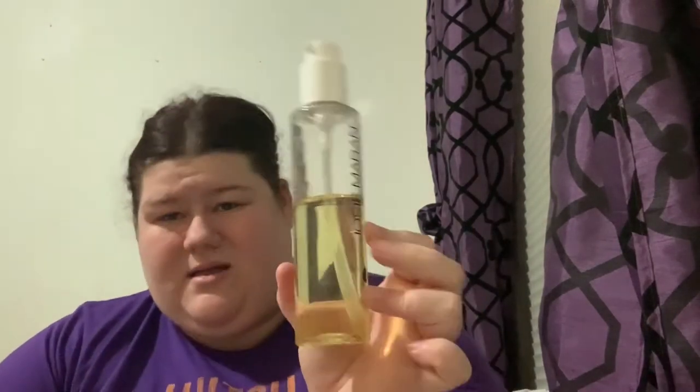I'm not sure I'll use this next item because it's a little iffy using pre-used makeup or skin products, but it's a Josie Maran argan cleansing oil. It's not even half empty and it's a good brand. I figured maybe if I deep clean the cap with sterilization products I can use it, and even if I don't I should grab it just in case.